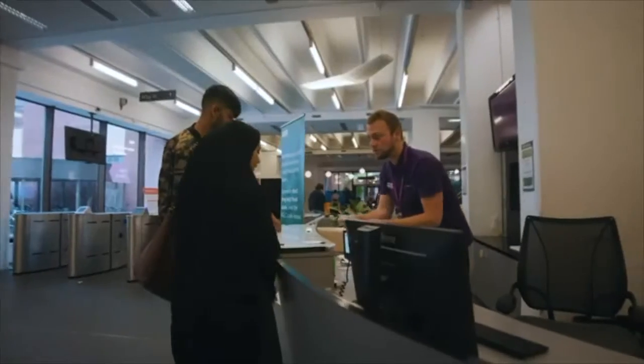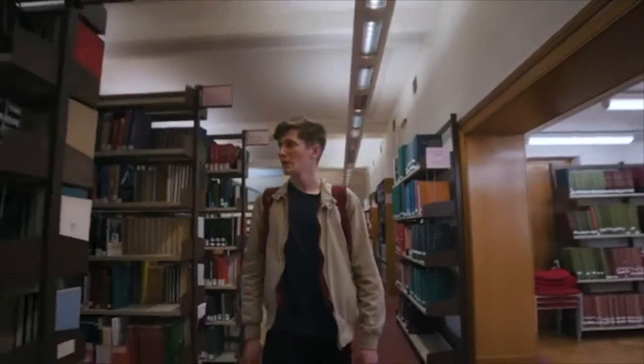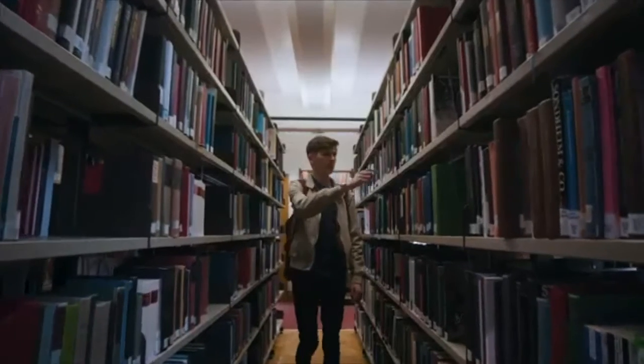One of the things that we want to do as a University is to be world leading in our customer service. It's not an afterthought, it's not the books come first and the people come second — it's the people come first.